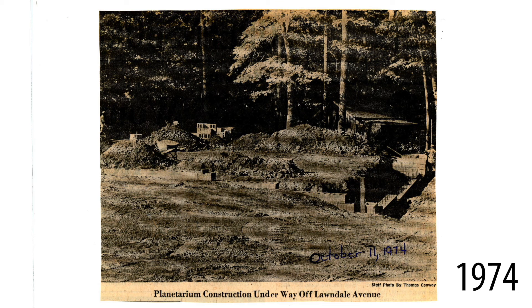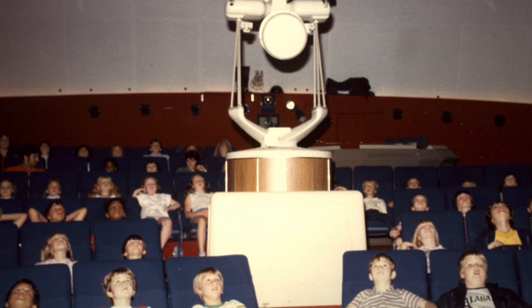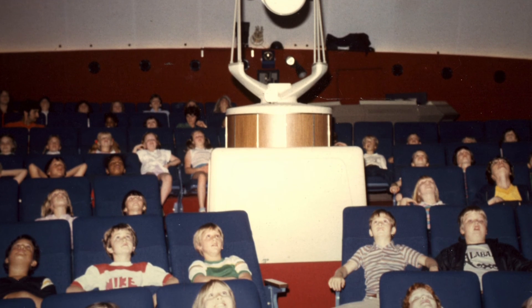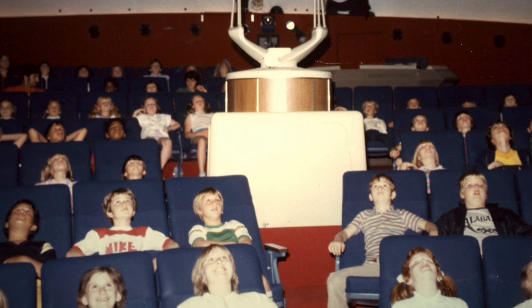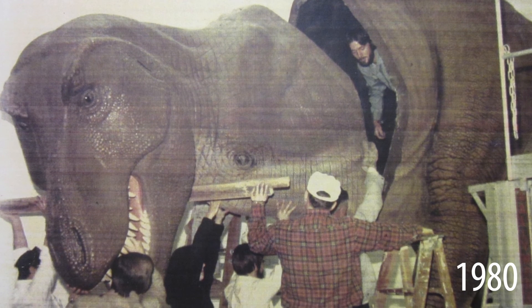The planetarium was constructed in 1975, I believe, and that was one of the first additions — that and the education rooms — onto the old Junior Museum, and it became the Natural Science Center then. It was run by City Parks and Rec.